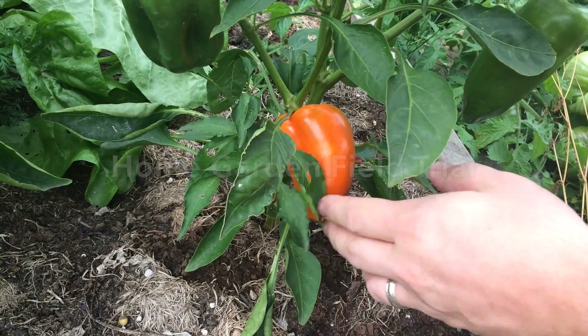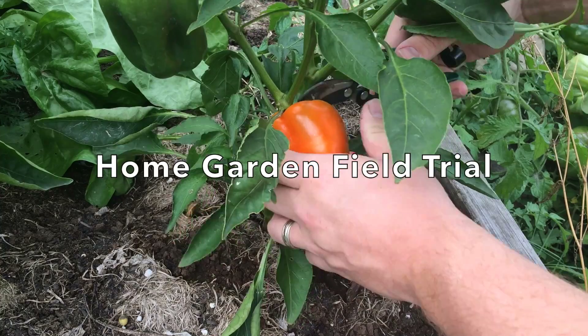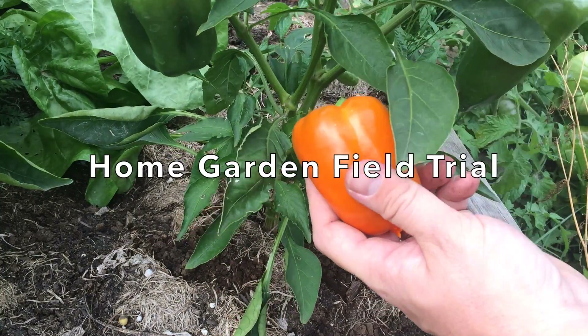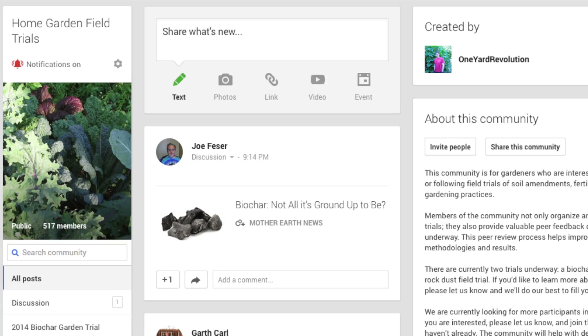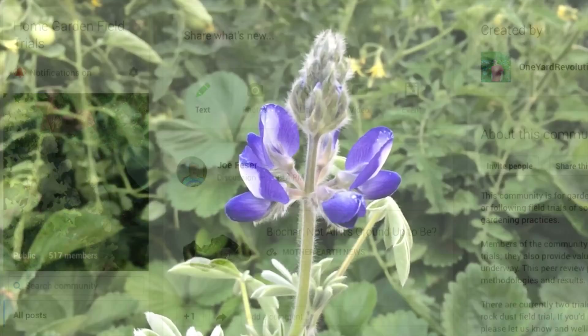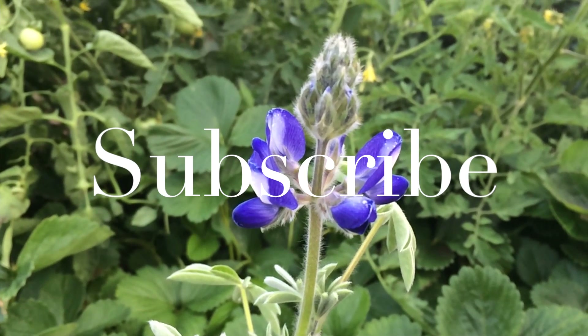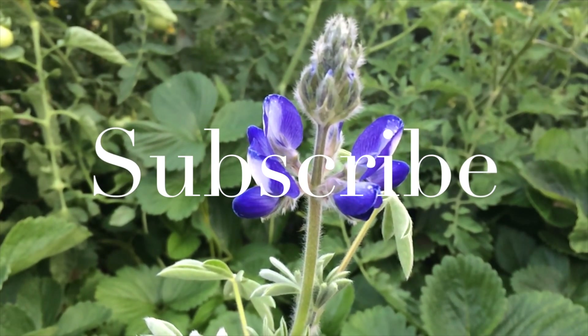If you have missed any of the trial videos and would like to catch up, please feel free to check out the trial playlist. If you'd like to discuss the trial results more, please feel free to join our Google Plus Home Garden Field Trial Community — the URL can be found in the description below. Thank you for spending time with me today. I appreciate it very much and I hope you have a fantastic day!